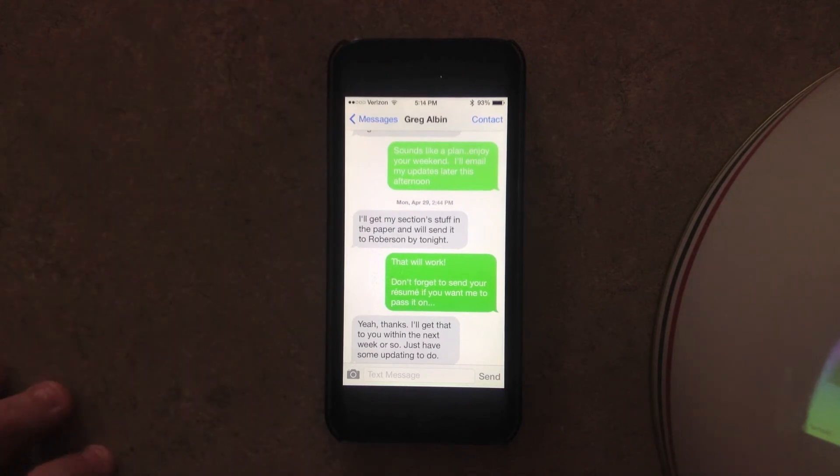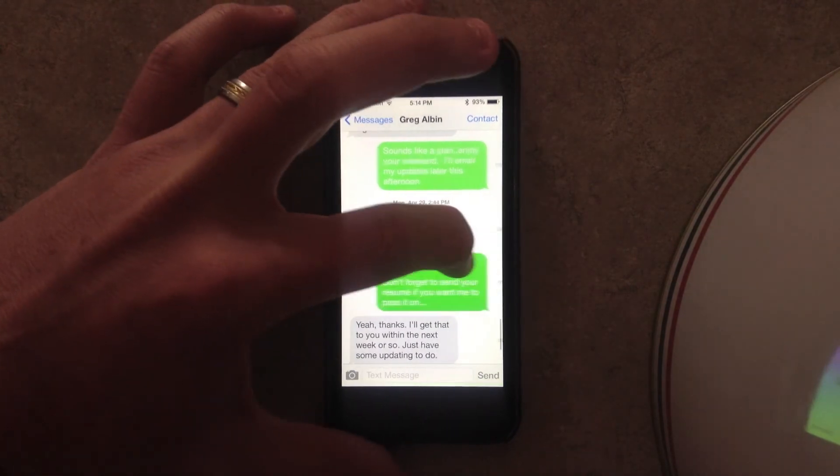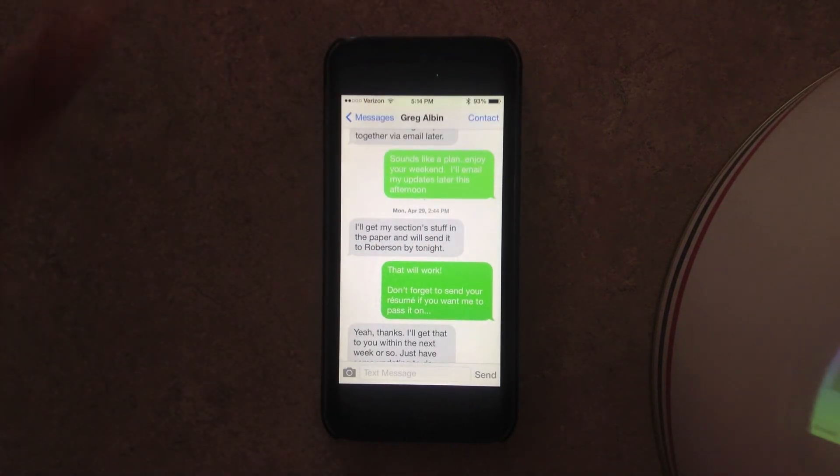Sometimes iMessages doesn't work very well — I sent something to somebody and they didn't get it right away, or I got a response like a day later. Anyway, just another little addition here in iOS 7 beta 2. I added the feature for showing text message times, but if you let go, it goes away.